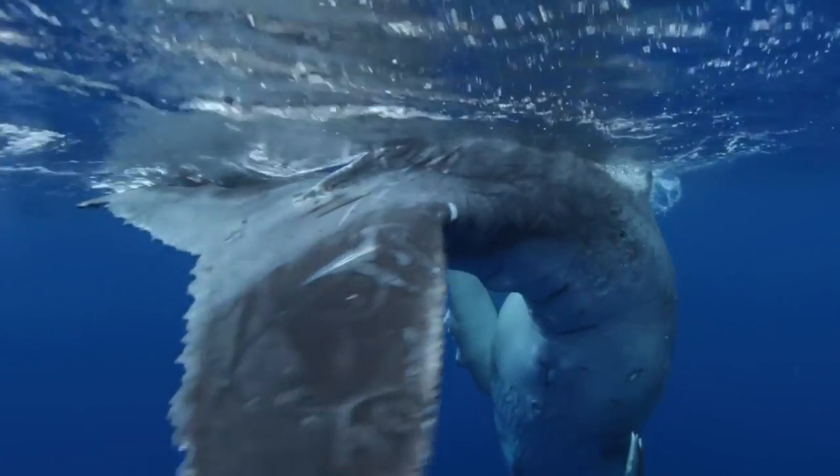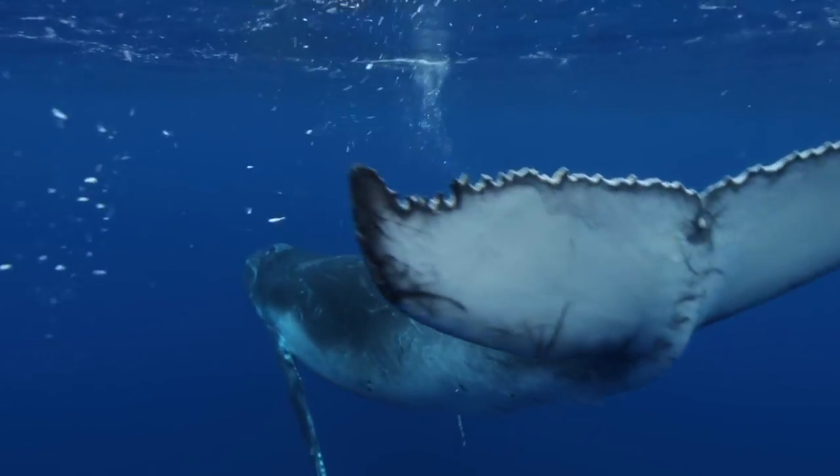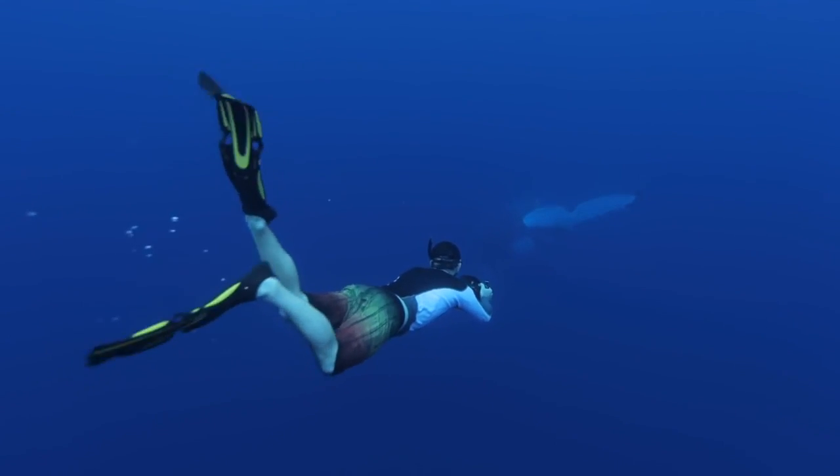Even in the very depths of the ocean where people are not able to go down due to pressure, cameras are capable of scanning the bottom and finding new things that humans wouldn't be able to find without cameras.